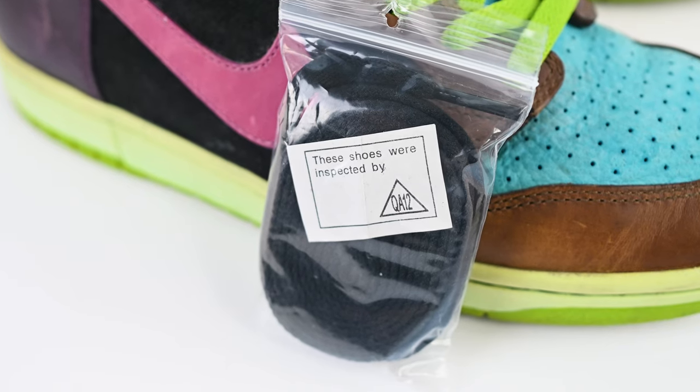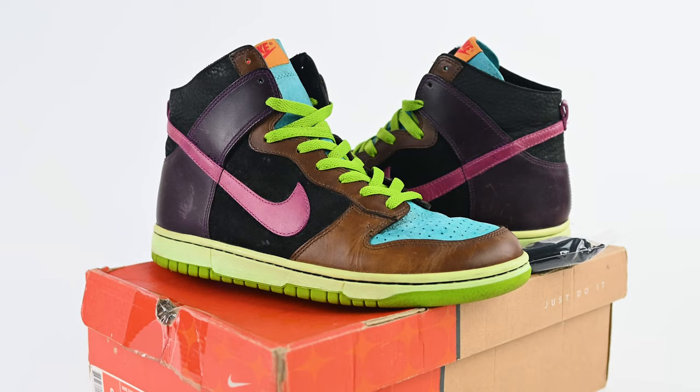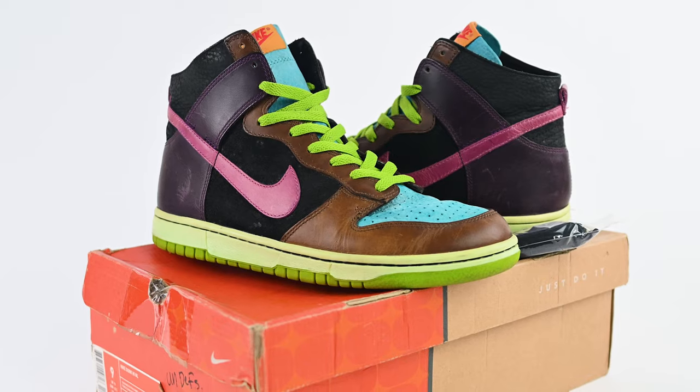It stands out with those green laces. This one did come with green laces as well as extra laces still rolled up in the bag — it says these shoes were inspected by QA12 with the triangle. Overall pretty excited to have something a little bit older. These are the 2005 Nike Dunk, the NL No Liner Nike Dunk Highs.